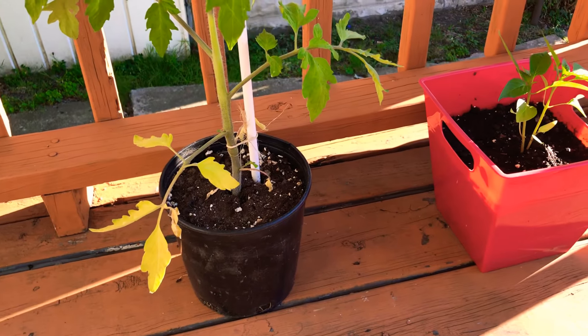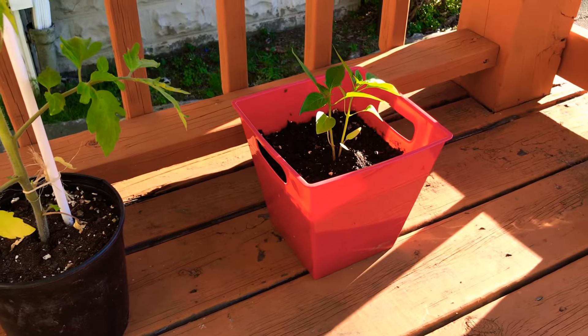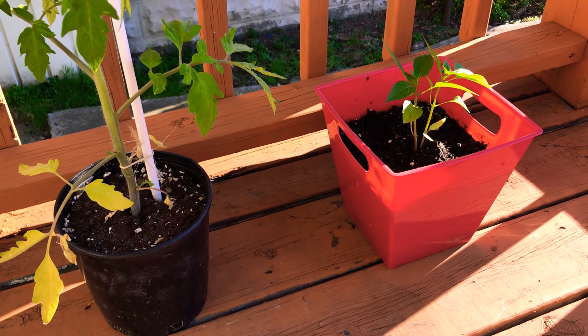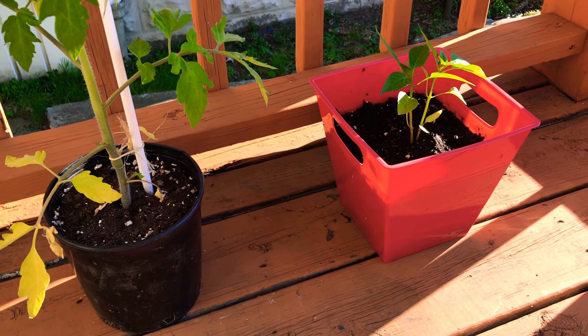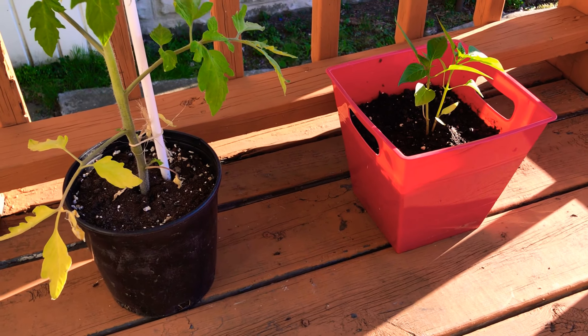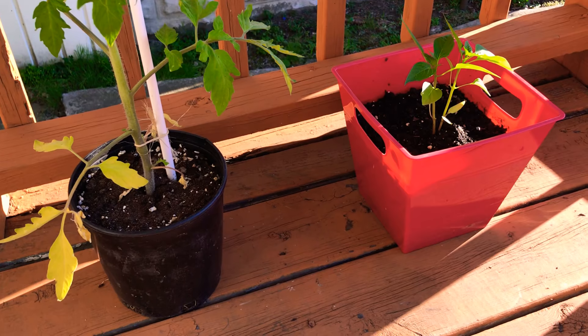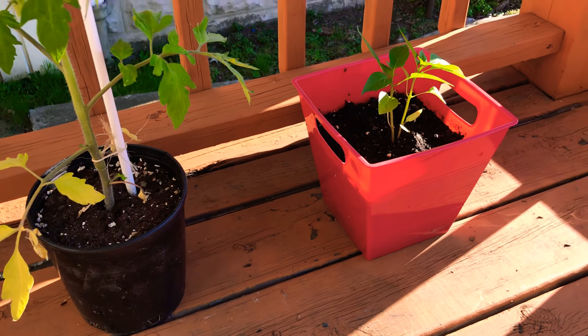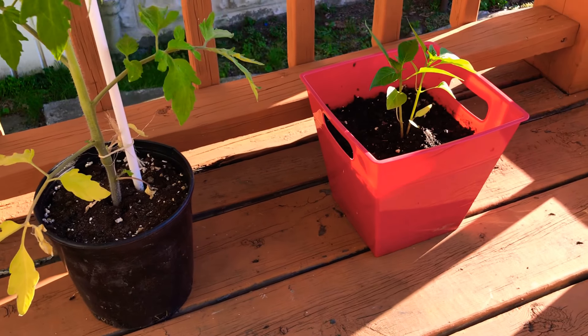I watered them today because one isn't doing so well, which was kind of interesting. I'll show you how they develop over the months ahead. And if someone could tell me how to tag or hashtag things in videos, that would be helpful. More to come.